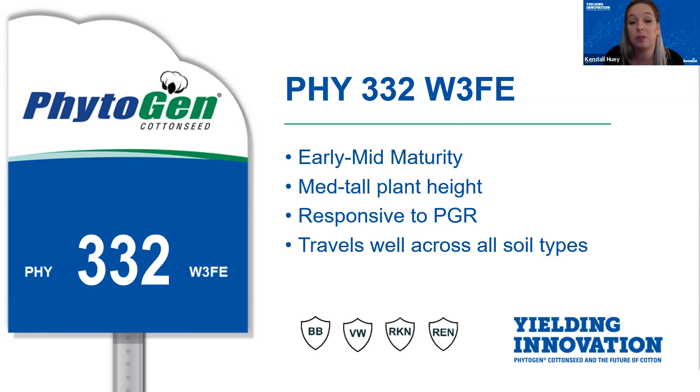In 2020, 332 was very easy to control with PGR if applications were made in a timely manner after rainfall events. Data has shown that it travels well across different soil types and this variety will be a great fit for all of South Texas from the Winter Garden all the way down to the valley. This variety has excellent fiber quality, especially around staple length and micronaire.